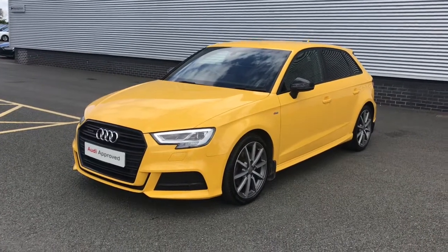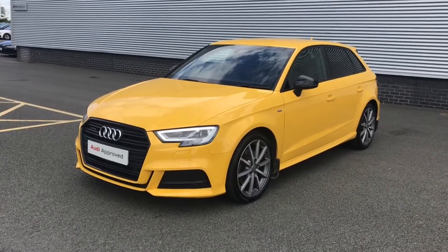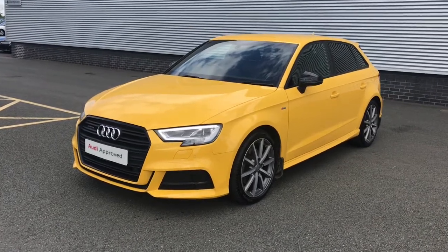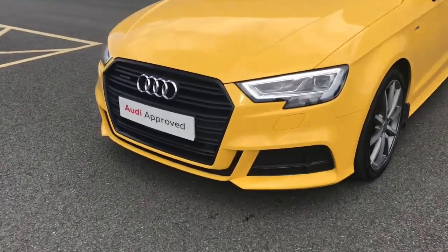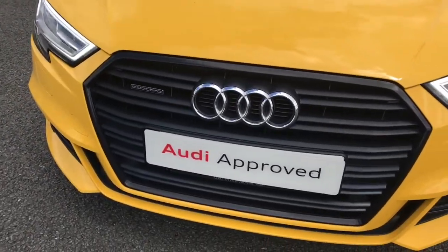This is a Quattro Audi model, which means it features the famous Audi four-wheel drive. The vehicle is finished in the striking and head-turning Vegas Yellow solid paint. As this is the Black Edition model, the vehicle features the black styling pack.